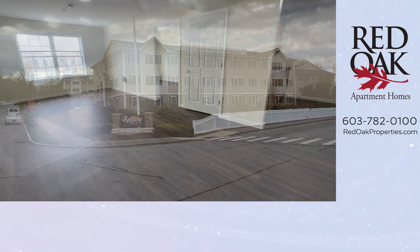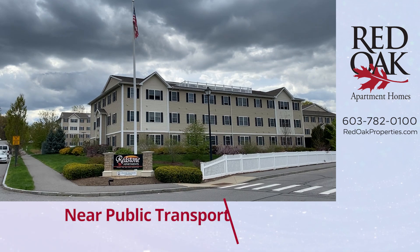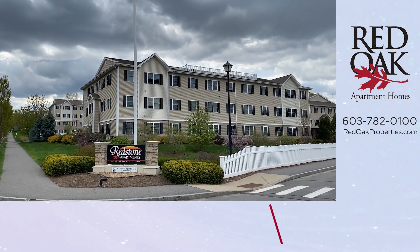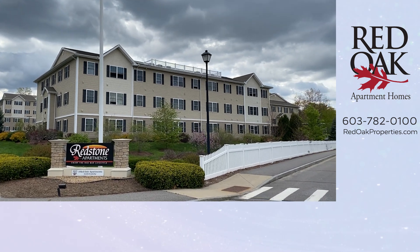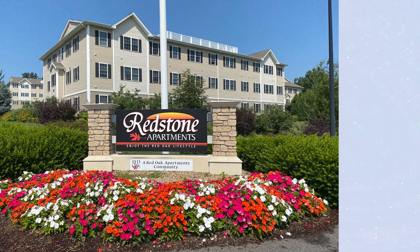We have on-site management here at this location, and we're just minutes to South Willow Street and the South Manchester bike trail as well. If you'd like more information, you can call or text our office at 603-782-0100, or check out all our availability online at redoakproperties.com.